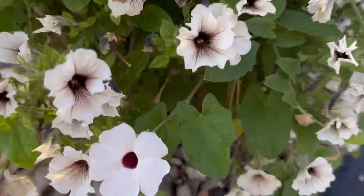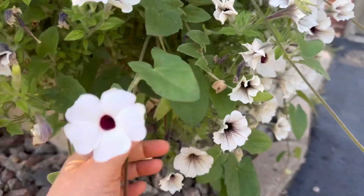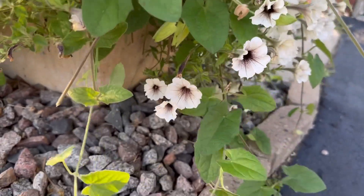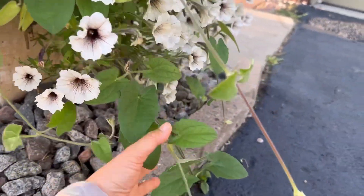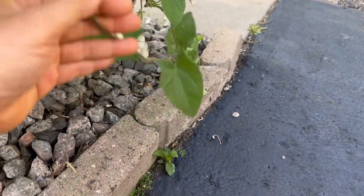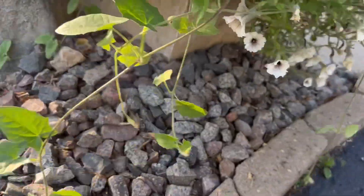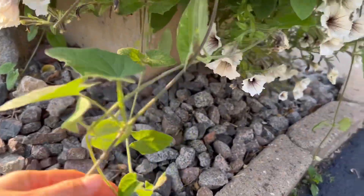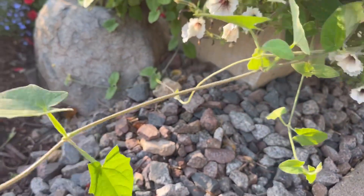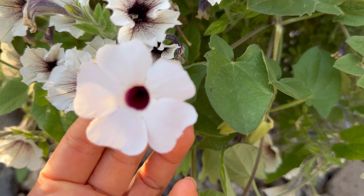I've got some vines here too that I've been trimming off because they keep traveling and getting really messy. I have to cut this one up too.